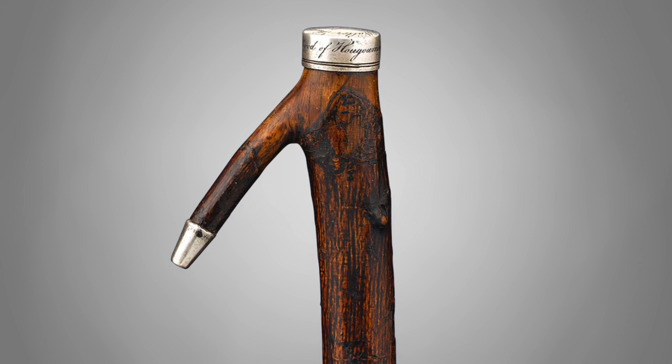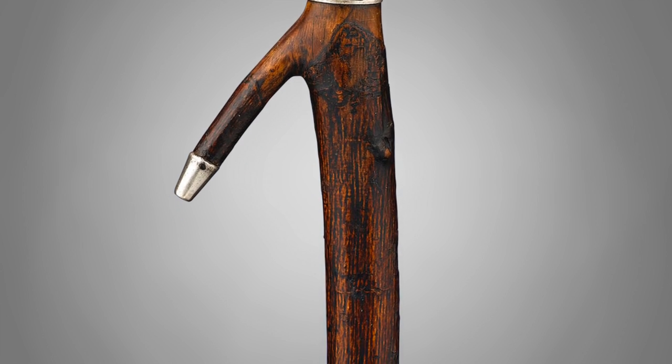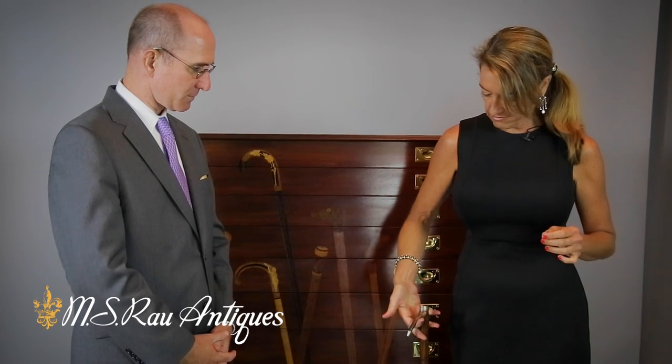On the top it reads 'Walter Scott of Abbotsford' — it's just a really incredible historical piece. So this is a walking stick from a tree that was at the Battle of Waterloo between Wellington and Napoleon. Right, and it's comfortable, it's practical, and it has great intention.